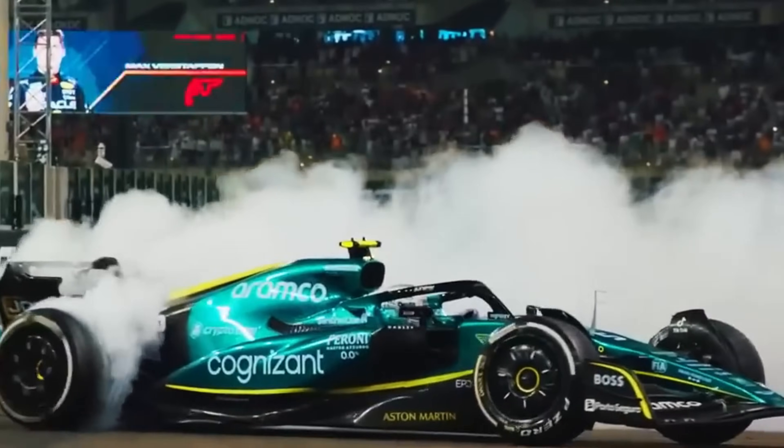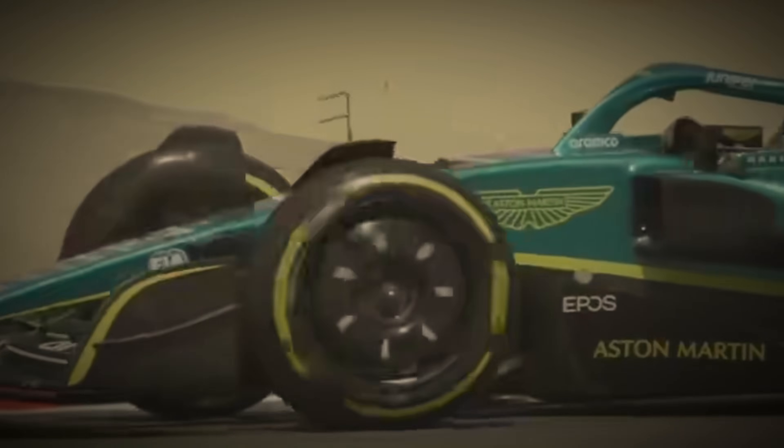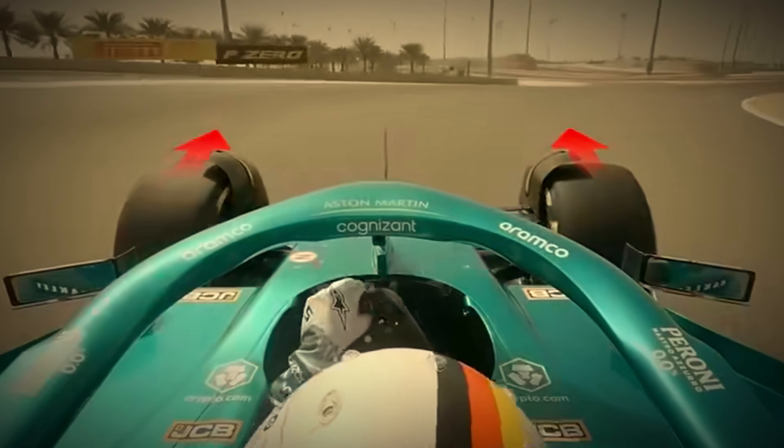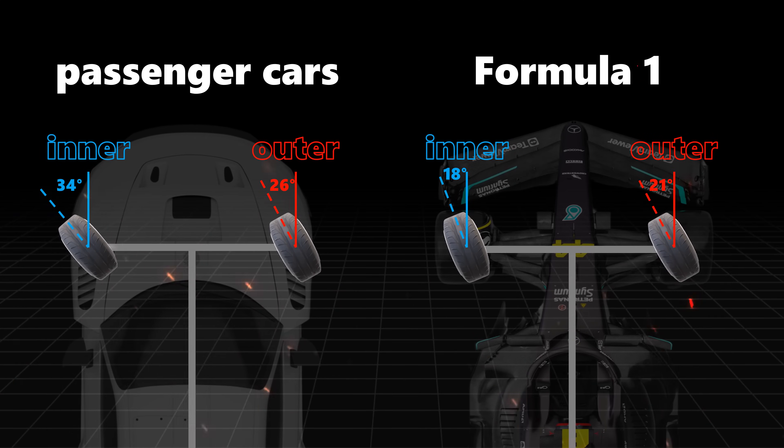But that's just one piece of the steering puzzle. Remember the F1 car from the start of the video? When it takes a corner, the outer front wheel actually turns at a larger angle than the inner front wheel — the complete opposite of perfect Ackermann steering geometry, where the outer wheel turns less than the inner wheel.